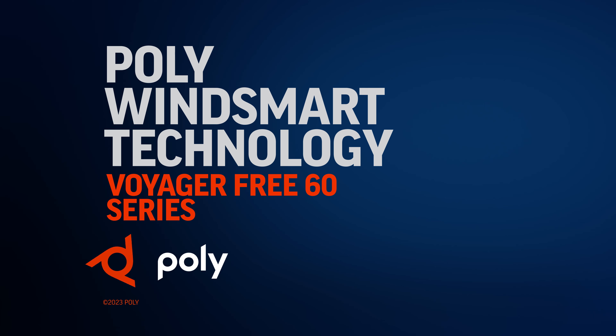Poly's wind avoidance algorithm then analyzes the sound from all three microphones to suppress wind noise and isolate your voice, so people on the other end of your call hear you clearly, even if you're the one stuck in the wind. That's Poly WindSmart technology on the Voyager Free 60 Series.